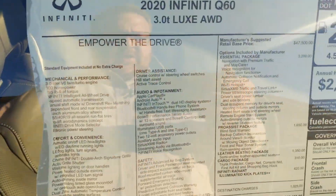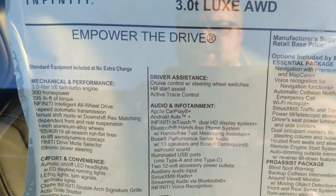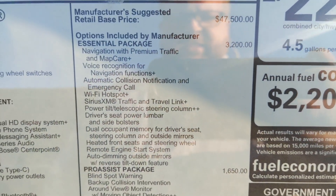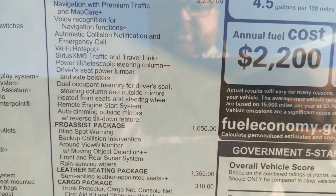Let's take a look at the window sticker here. All-wheel drive, 3.0T. All the base equipment here, but then over on the side we've got our Essentials package and our Pro Assist package.